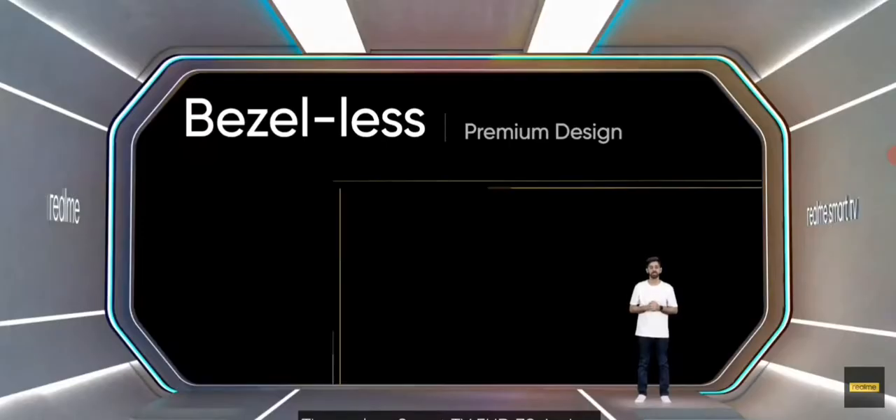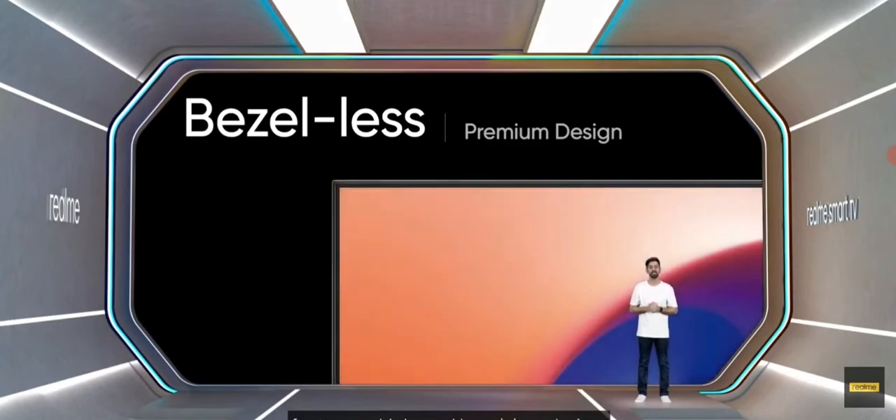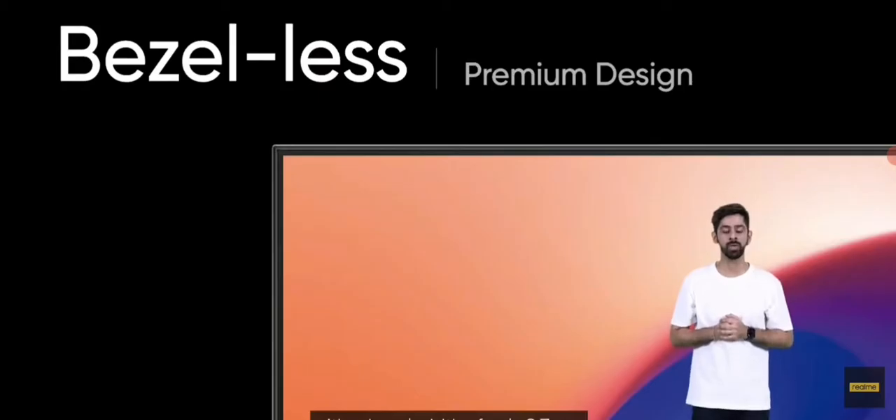The TV also has 7 built-in preset display modes to provide diverse and more suitable display styles for different types of content. The Realme Smart TV Full HD 32-inches features a high-end bezel-less design with a bezel width of only 8.7 millimeters, which makes it an excellent fit in the home environment and provides a continuously immersive viewing experience.